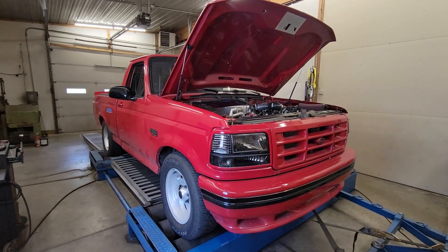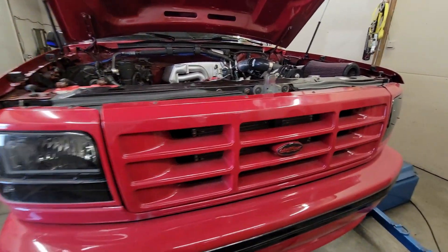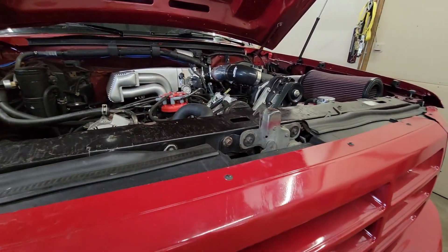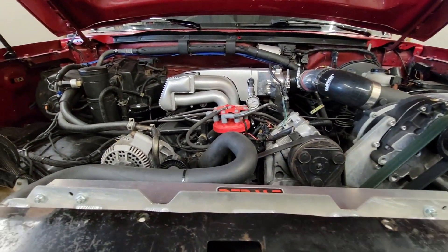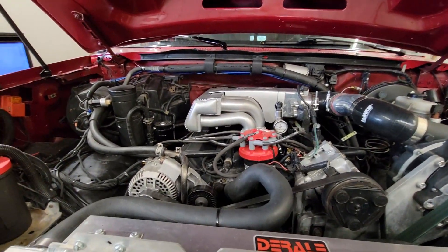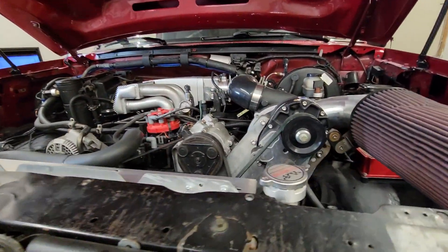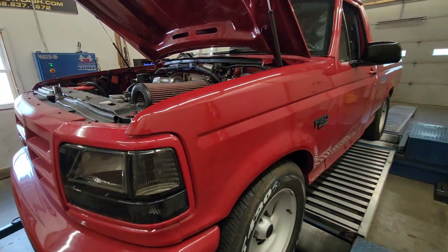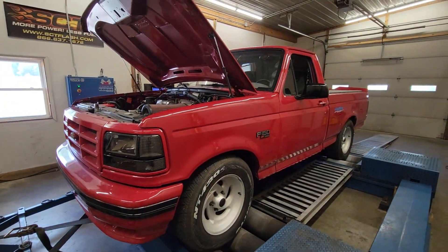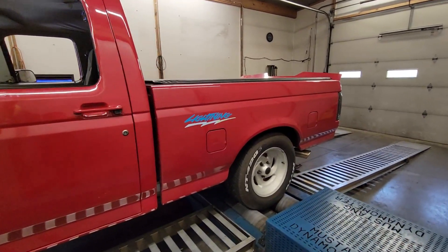Alright guys, tuning in this Gen 1 Lightning. This thing's pretty cool — don't see many of these anymore. This one has a centrifugal supercharger on it. It's a 351 Windsor deal; obviously that's what they came with out of the box. This thing is basically the stock engine just with the added Vortech supercharger. Still looks like a stock truck. You just don't see them very often, so they're very neat.